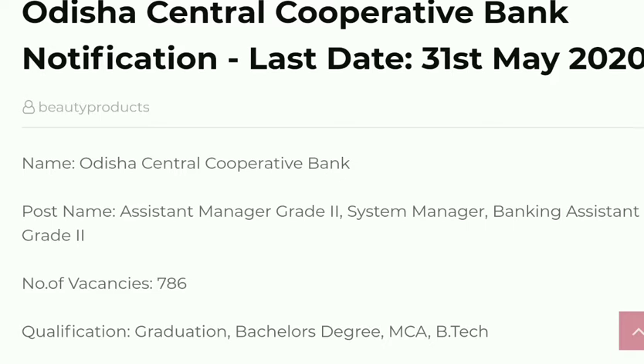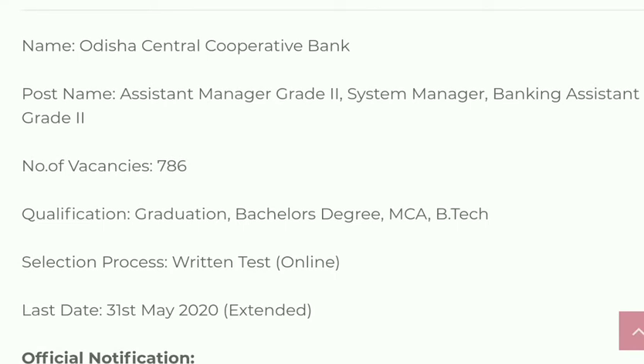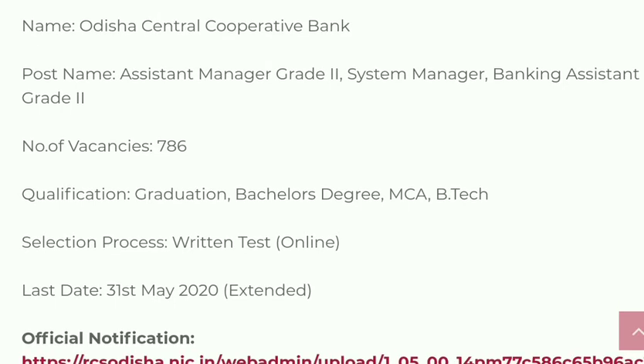The new notification is from Odisha Central Cooperative Bank. The last date is 31st May 2020. The post names are Assistant Manager Grade 2, System Manager, and Banking Assistant Grade 2. The number of vacancies available is 786. The minimum qualification required is a graduation or bachelor's degree, or MCA, or BTEC.